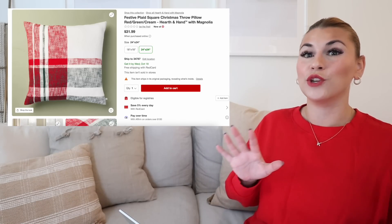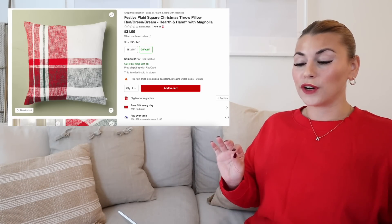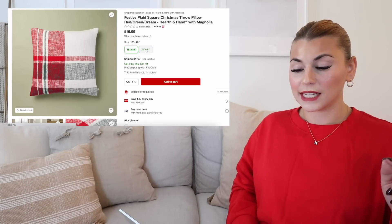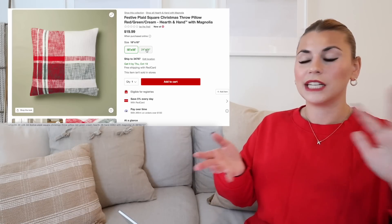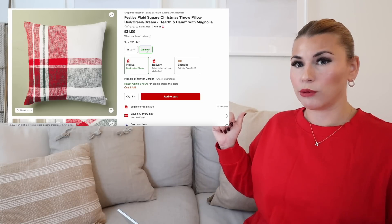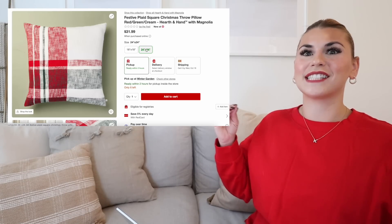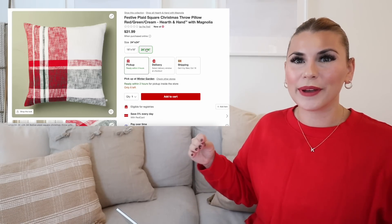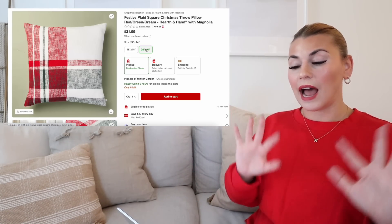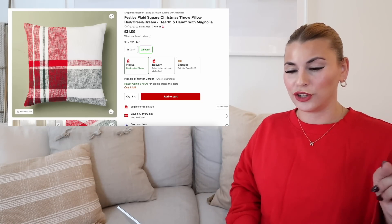The first category is all of the new pillows and blankets that I am obsessed with this year for Christmas. The first one is the festive plaid square Christmas throw pillow. This does come in two different sizes: it comes in an 18 by 18, which is just like a normal square pillow, and then it does come in the 24 by 24, which is more of a Euro sham size. This is the perfect festive Christmas pillow — it is everything you know and love about Christmas if you love to do those really traditional colors. And I really am enjoying this particular pillow. There's also a blanket that matches that we're going to look at as well.